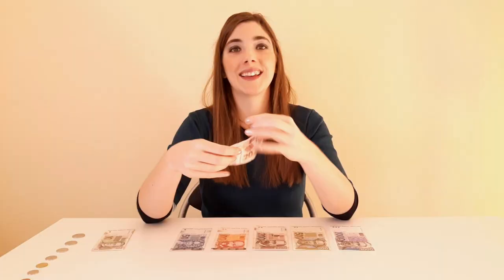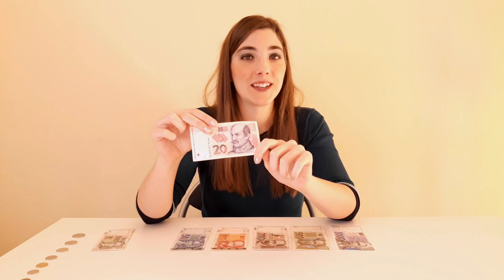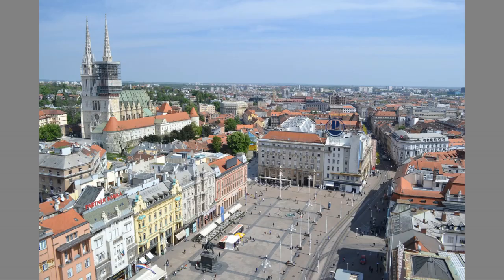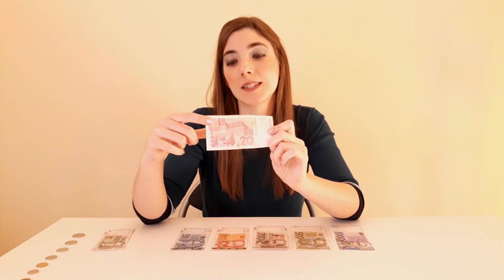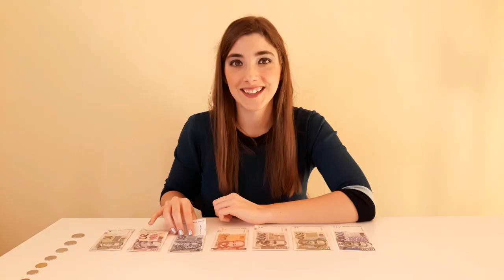Now let's continue with the 20 kunas banknote. The famous person on it is Count Jelačić — his full Croatian title is Ban Josip Jelačić. He is a familiar face for some, because he is riding a horse on the most famous monument on the main square in Zagreb, Croatia's capital. On the other side of the banknote there is a manor in the city of Vukovar and the ceramic Vučedol dove, dated from 2800 to 2500 BC.